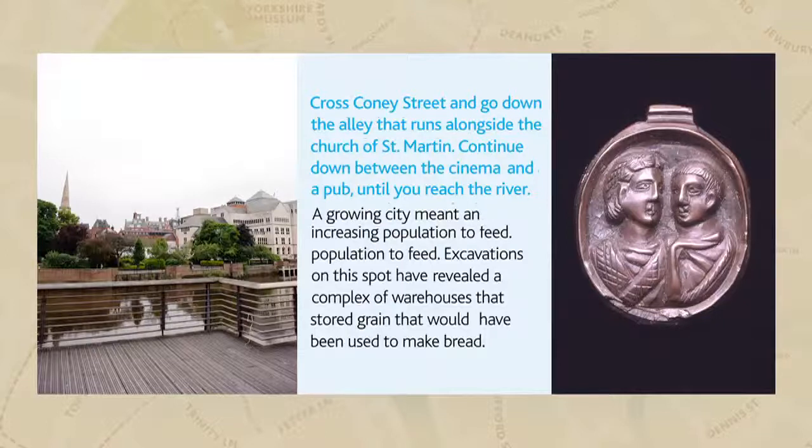Among the Yorkshire Museum's Roman collections is a child's leather shoe. Although leather shoes were worn by the majority of people throughout the Roman Empire, the boy or girl who wore this shoe probably came from a relatively well-to-do family, as it would have been just as expensive to keep buying new footwear for a growing child as it is today.